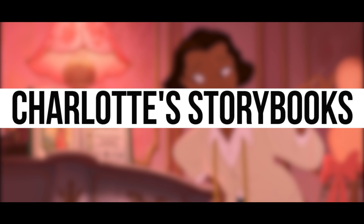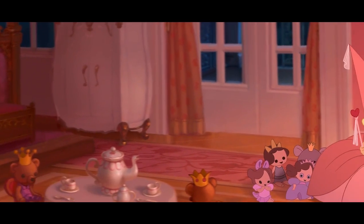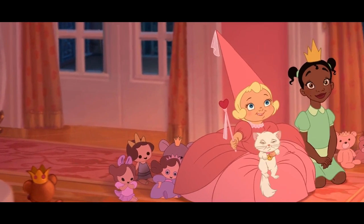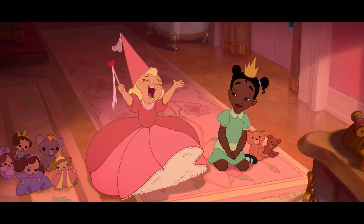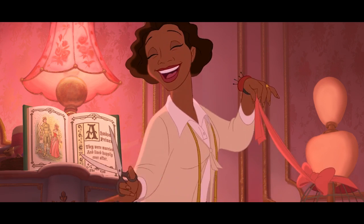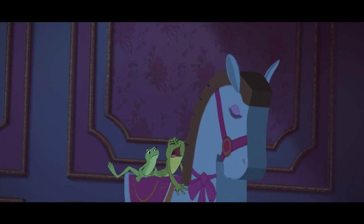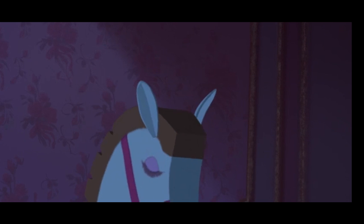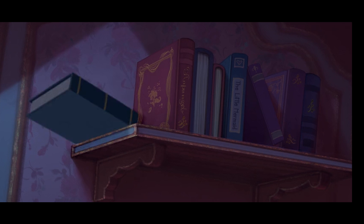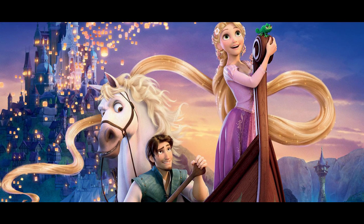It's established early on in The Princess and the Frog that Southern belle Charlotte LaBeouf has an obsession with storybook princesses, especially their dresses — that's how she comes to be friends with Tiana, the daughter of a seamstress. When Tiana kisses a frog claiming to be a prince, breaking the spell accidentally makes a mess of Charlotte's room, and we get a good glimpse of her book collection. If you look closely, one storybook on a shelf is revealed to be Rapunzel — the fairy tale Disney's next princess film would focus on — giving a nod to the following release.